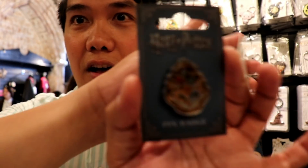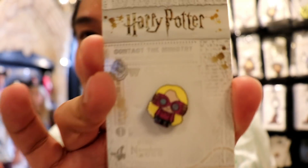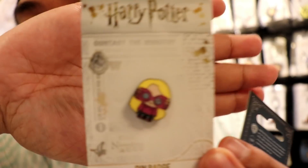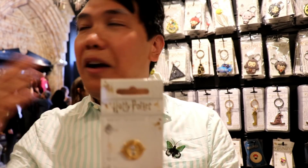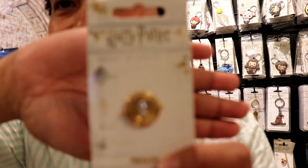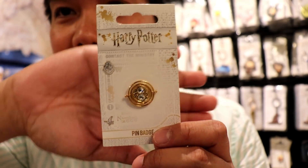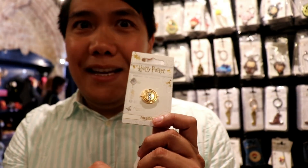Of course, you can find the pen badge for Hogwarts, and then of course my favorite — look, Luna Lovegood! How amazing is that, guys? And this is absolutely cute; I've never seen this in the other Harry Potter stores. This one is actually a pin badge for — it's a time-turner, guys. She's amazing!